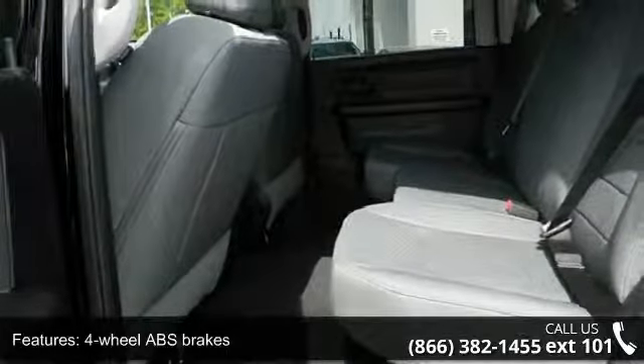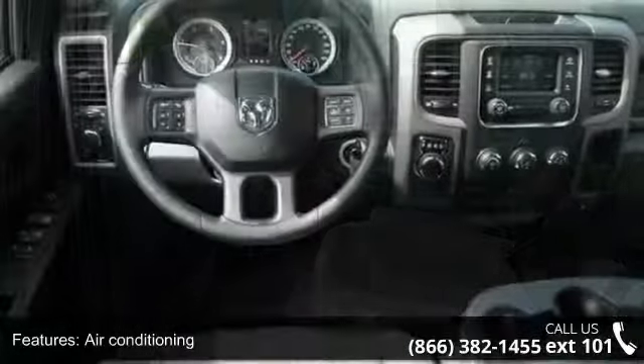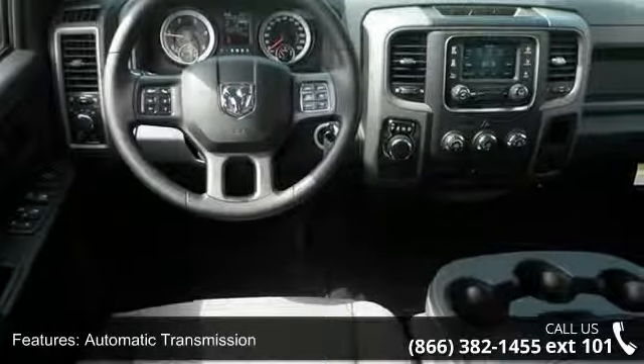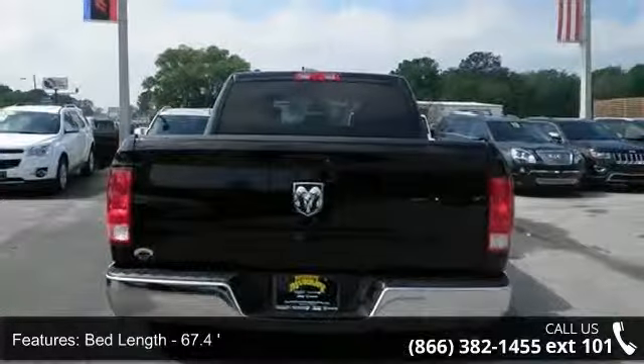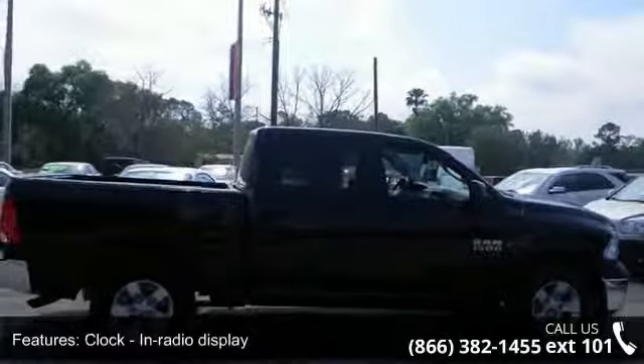This vehicle's top features include four doors, four-wheel ABS brakes, air conditioning, automatic transmission, bed length 67.4, clock, in-radio display, cruise control, dust-sensing headlights, engine hour meter, and front seat type split bench.